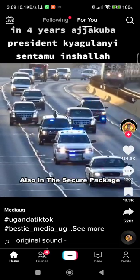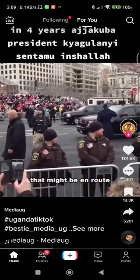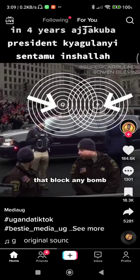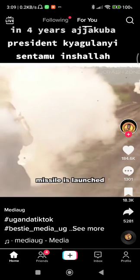Also in the secure package is the United States Secret Service Countermeasures Suburban. This car jams any remote explosives that might be en route, using two antennas that send out a huge range of radio frequencies to block any bomb activation signal. It also has electronic warfare sensors that detect if an RPG or anti-tank missile is launched.